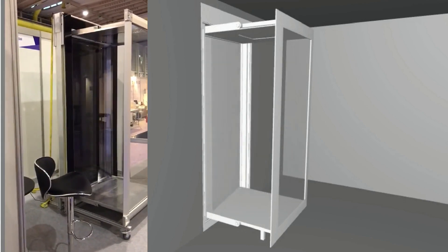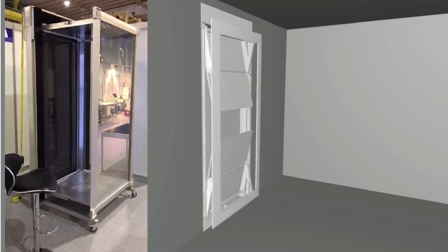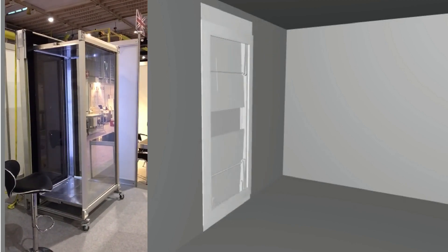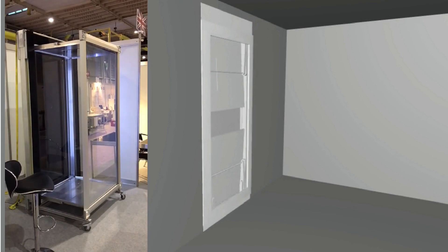The front panel of the shower can be installed with a mirror, a picture, or just transparent. You can customise it to blend in with your room and the way you want it.